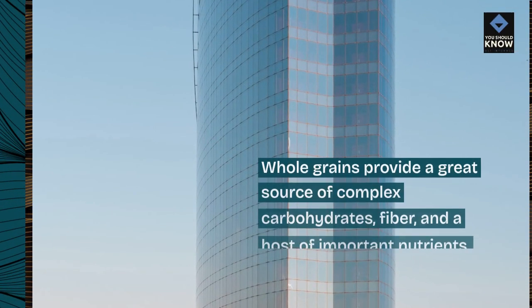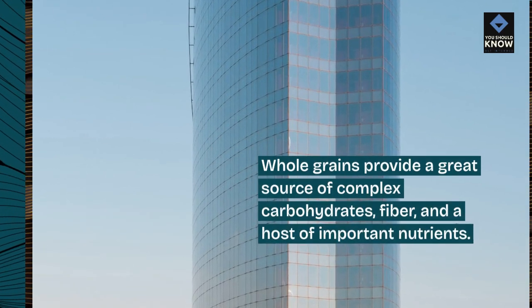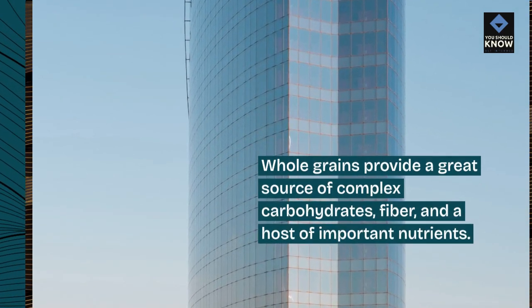4. Whole grains. Whole grains provide a great source of complex carbohydrates, fiber, and a host of important nutrients.